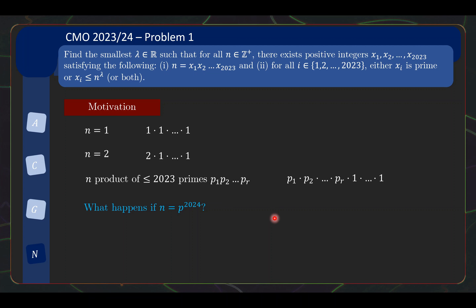What happens if n is actually p to the power of 2024? This is where things get interesting. If I want to write this as a product of 2023 positive integers, I can only put p, 1s, or powers of p, and at least one of the terms must be at least p squared. So you need p² ≤ n^λ. Here n = p^2024, and this tells you that you need λ to be at least 1/1012. So this is one of the first instances where you realize λ cannot be just any non-negative number — there is a constraint.